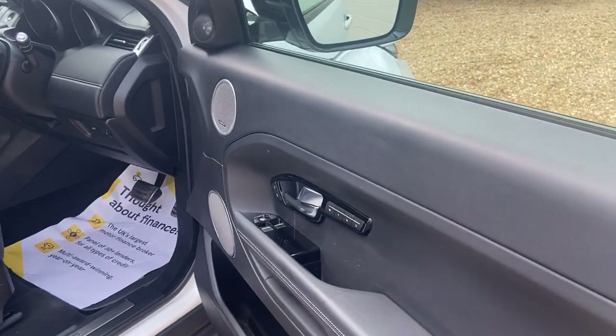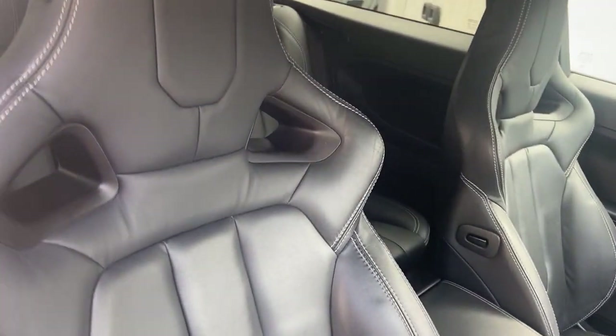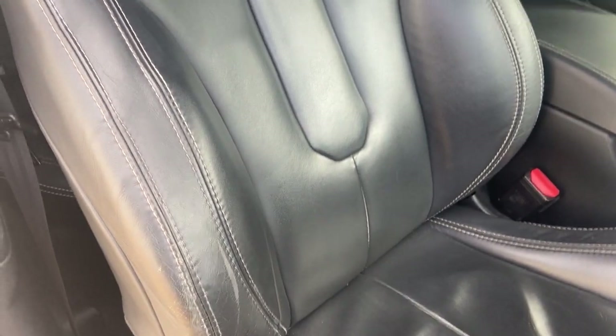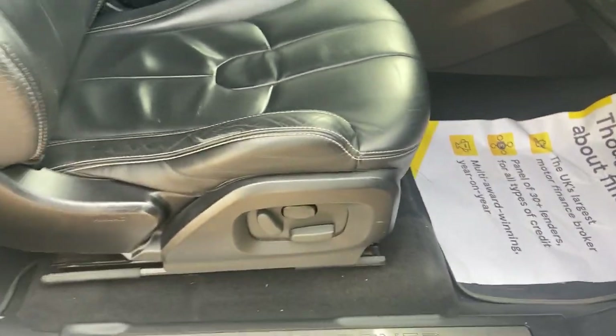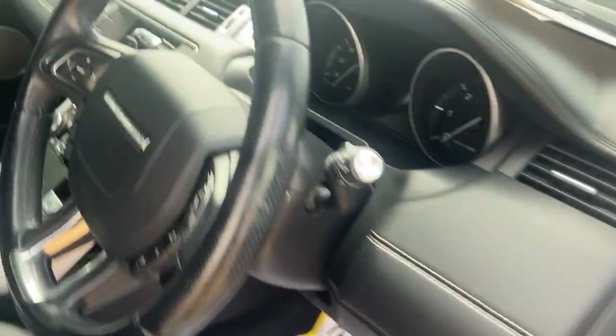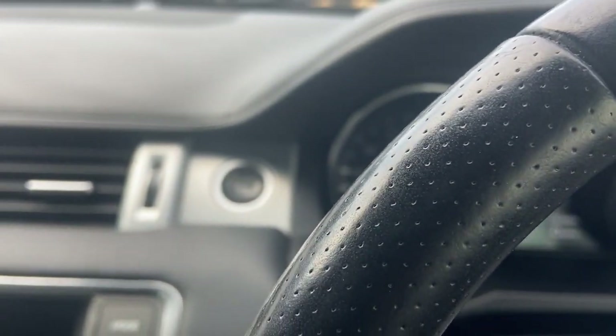Into the driver's side — again, memory electric seats. The interior has got a little bit of wear on the seat, as you'd expect with the sport seats. It has two keys, electric seats, automatic wipers, automatic headlights, push-button start/stop — all there.